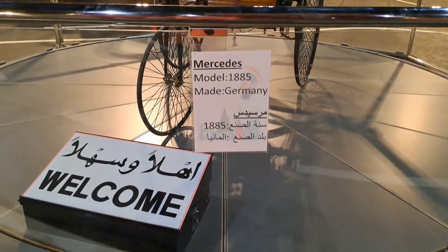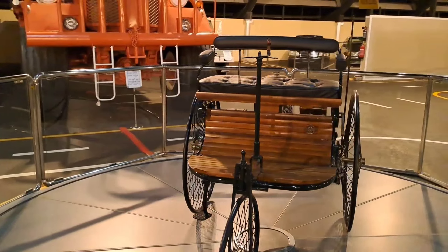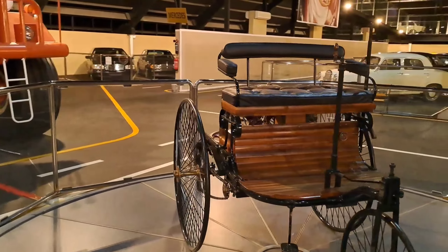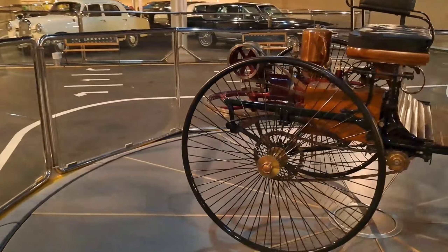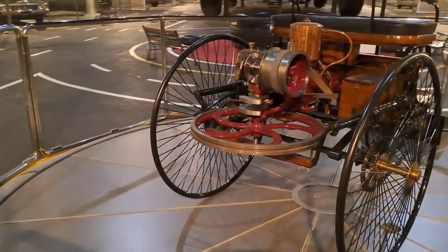So friends, this is Mercedes. This model is from 1885 and it's made in Germany. It's one of the classic cars of Mercedes. Please look at that wonderful car — it's really looking amazing.